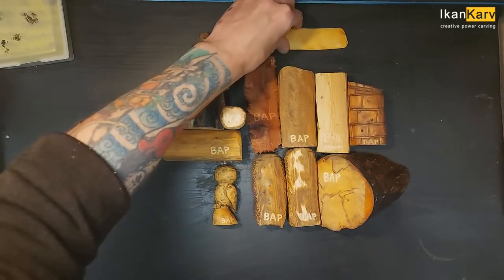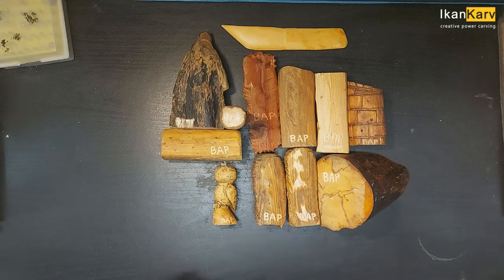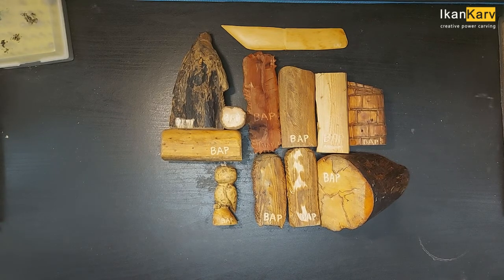Okay guys, get them signed and I'm going to get the photos took and put them up for sale on my site, and see what happens. If they sell they sell, if they don't they don't.